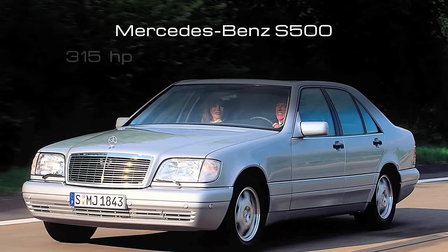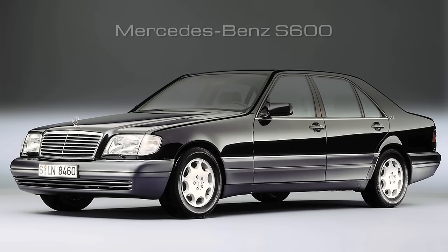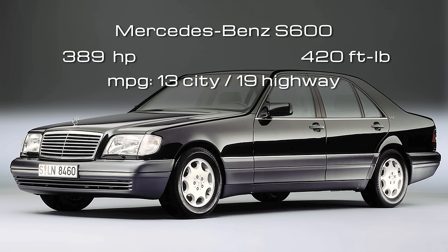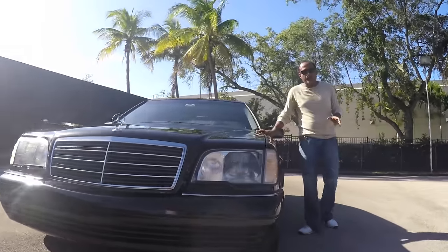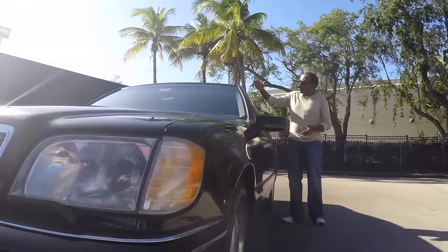The V8 S500 came with 315 horsepower with 347 foot-pounds of torque — 15 city, 21 highway. The V12 S600 came with 389 horsepower with 420 foot-pounds of torque — 13 city, 19 highway. When interviewed for a magazine article, Mr. Sacco was asked which one of his designs he was unhappy with. His reply was the W140, and the reason — he said it was four inches too tall.